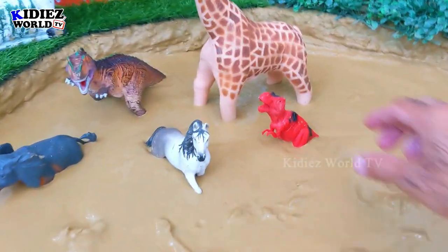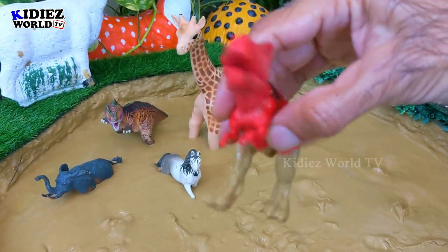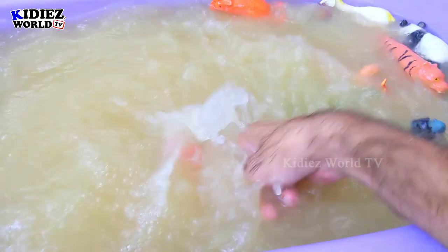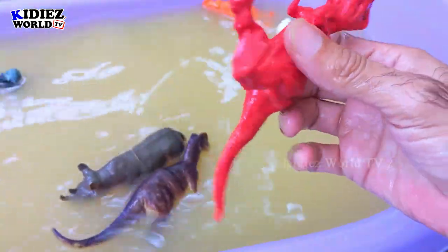And the next one we have is Tyrannosaurus rex, which is another dinosaur we have today in our mud ground. They are also known as T-Rex. They are carnivorous by diet and very big, heavy, and long in size. Tyrannosaurus rex.